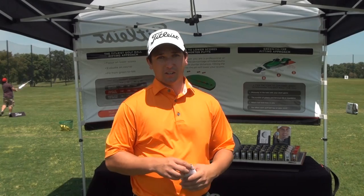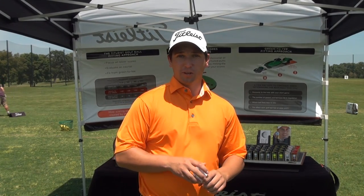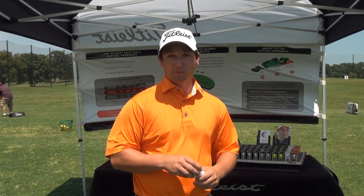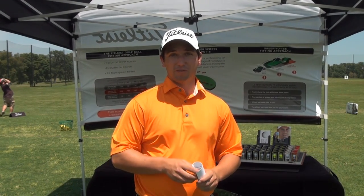I'd like to thank Lesbostad and The Second Swing for having us out here today. It's been a great day so far, and we're looking forward to talking to about 80 to 90 golfers today. Thank you for stopping by.